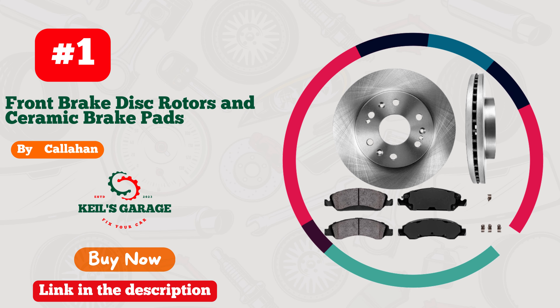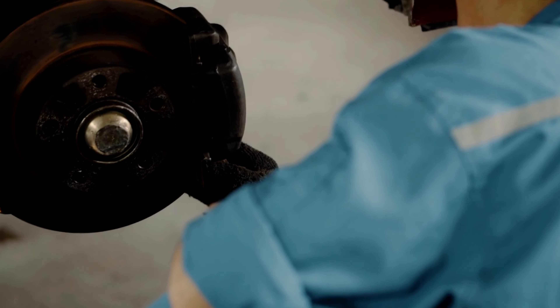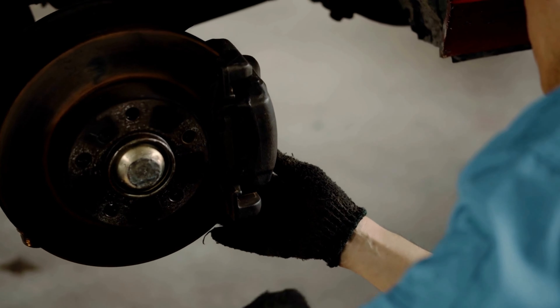Hi, this is Kiehl's Garage. Welcome to our YouTube channel. Today, we'll be diving into the top choices for the best brake pads and rotors, specifically tailored for the GMC Sierra 1500. Stay tuned for expert recommendations and performance insights.